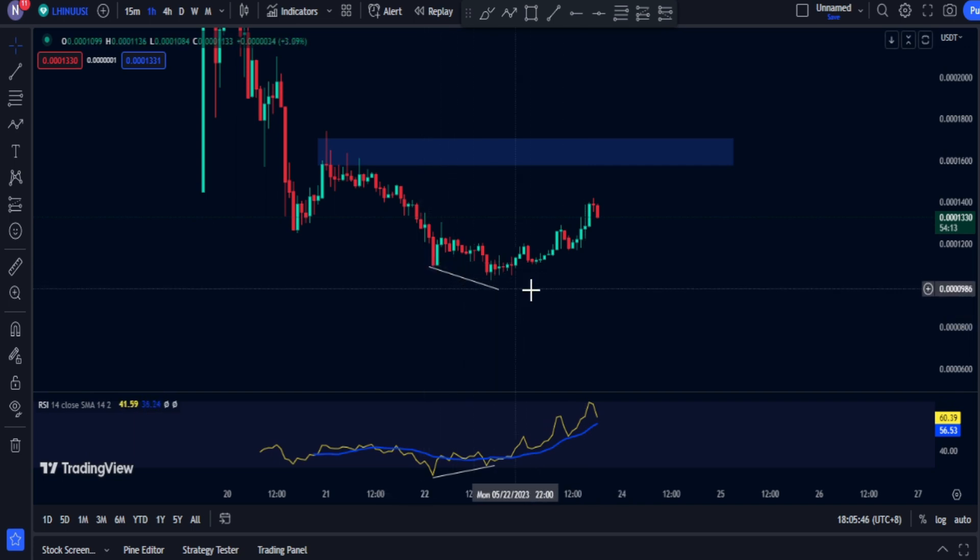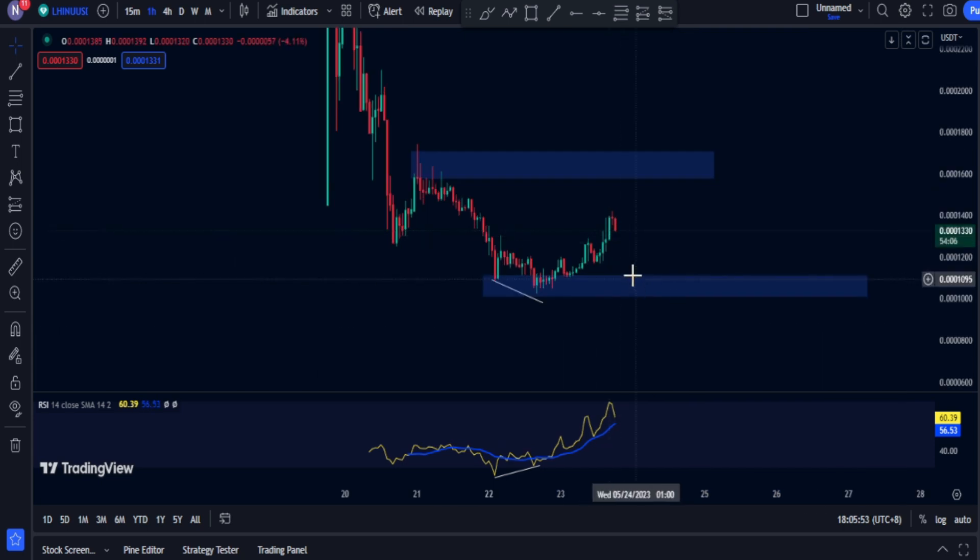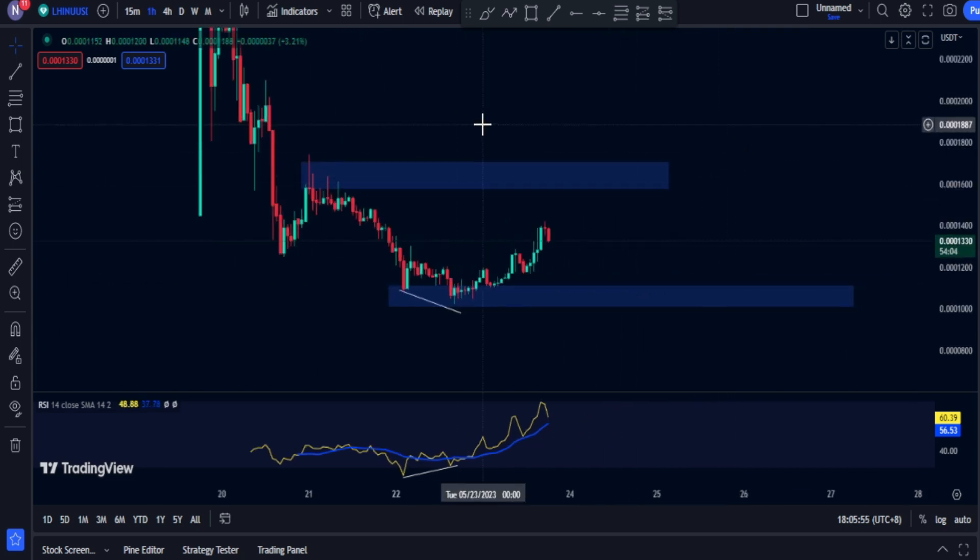So yeah, I guess that's it for this video, guys. Again, we have a bullish divergence which is a good sign, and we have developed a support right here. The market is recovering. Thank you guys for watching and I'll see you guys in the next one.